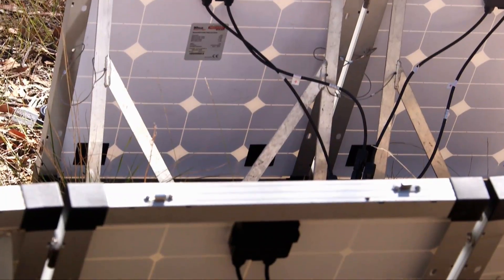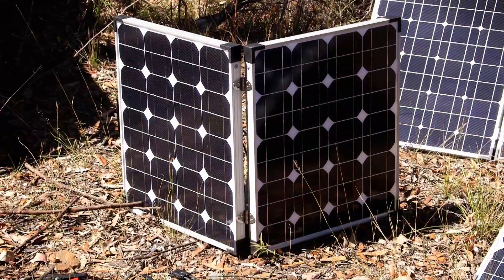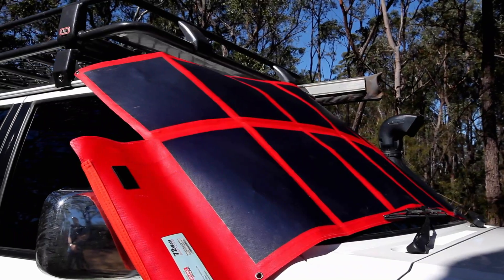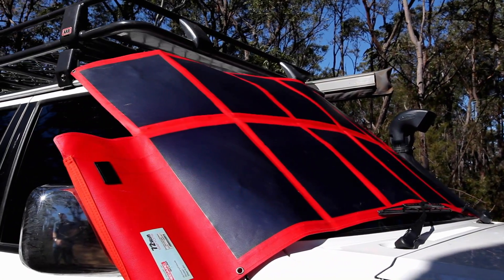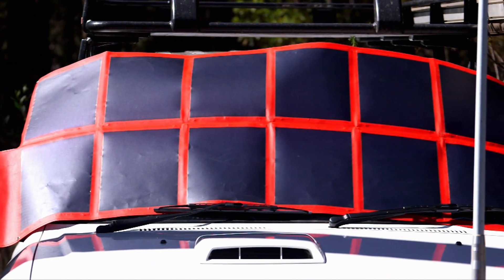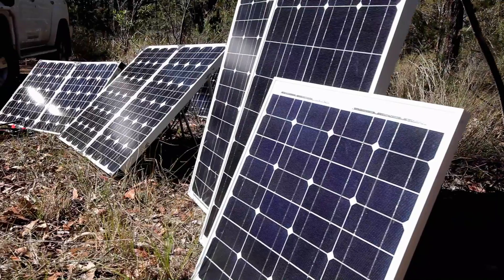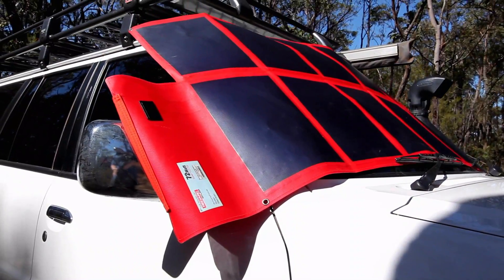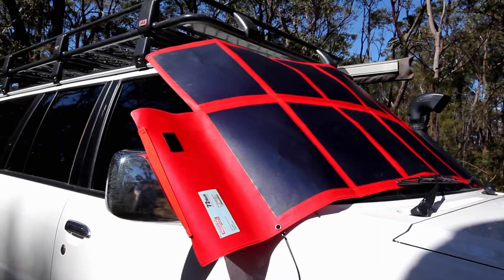Your mono crystalline panels offer the best value for power. And then there's the Redarc amorphous blanket — it's a light and portable option. They're not mounted to the vehicle and they can also be moved around to capture the sun. You'll often find that a combination of good quality mono crystalline panels and an amorphous blanket can be the best approach to suit your electrical setup.